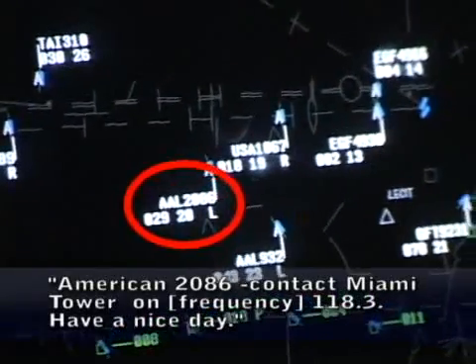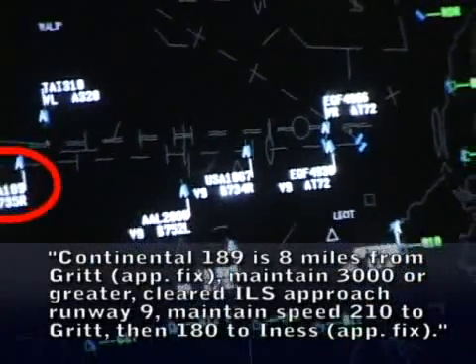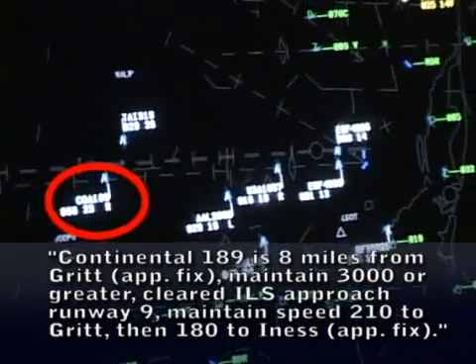America 286, contact Miami Tower 118.3, have a nice day. 3.05. Conor 189 is eight miles from the fix, 1,800 to grid, ILS approach. Maintain speed 210 to the fix and then 180 to the runway.